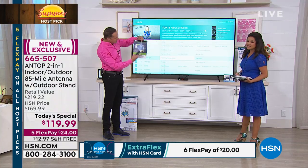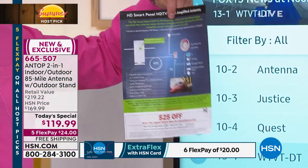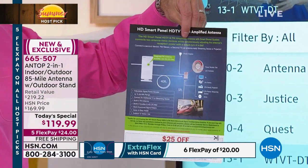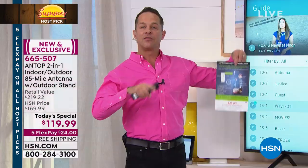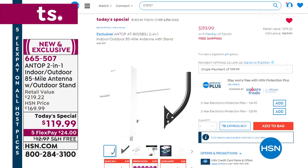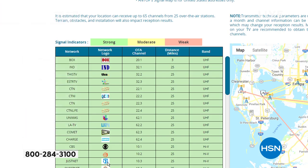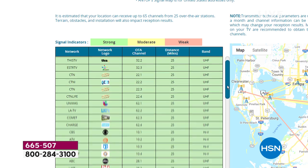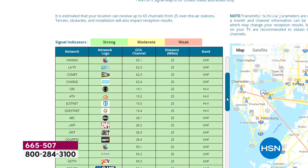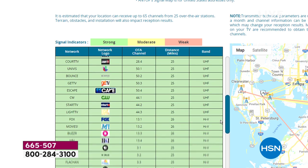This comes in your package — a $25 gift certificate to Antop at antopusa.com. You can also go on Antop's website or on hsn.com on the main product page and click a link that lets you put in your zip code to see what channels and how many channels are available in your area. If you go to hsn.com and type in your full address with zip code, a chart will pop up showing you the nearest towers on a map.